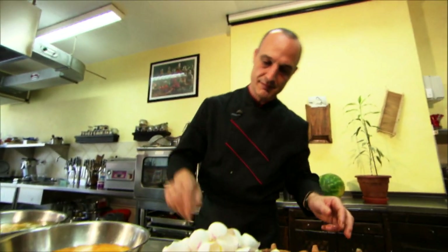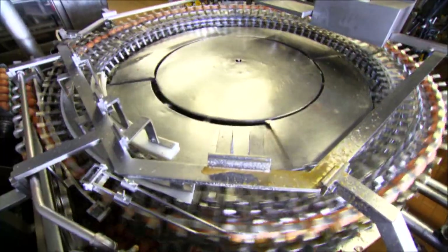All done after 11 minutes. How many eggs is that per hour? 500 eggs an hour for one person is fine. But for this machine, that output would be grounds for dismissal — too slow. It's 60 times faster than Angelo.